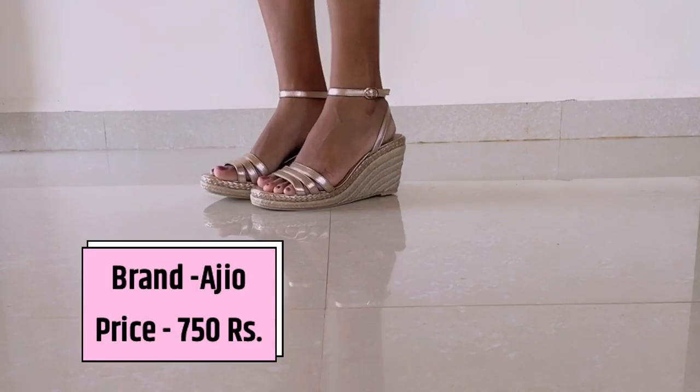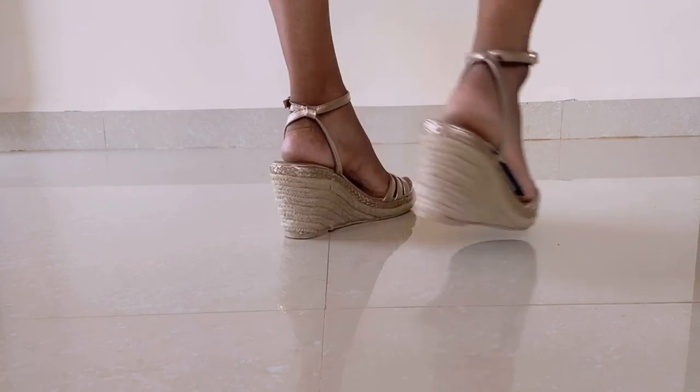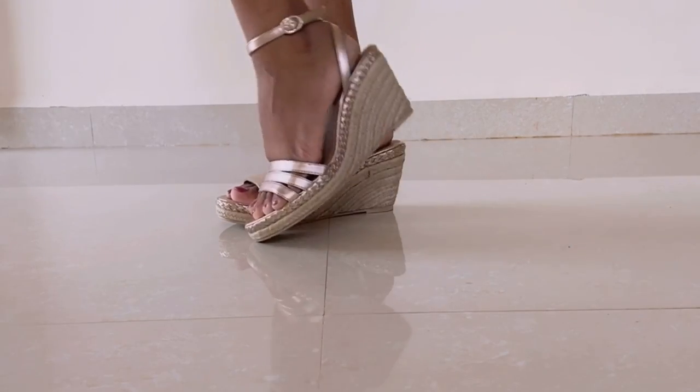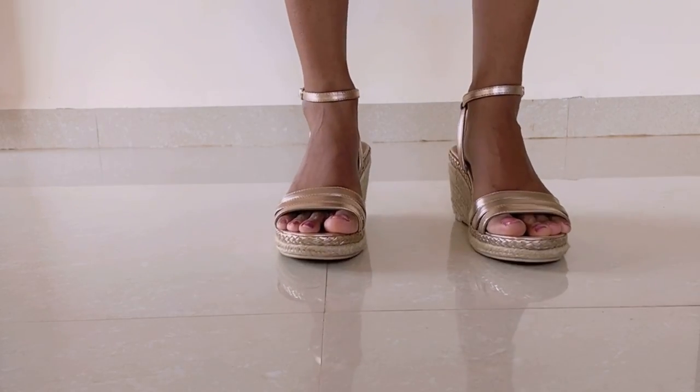Next are these nude and shimmer color block heels with a jute-type side look. They are very comfortable, and this type of heel is perfect for a party wear look. If you are looking for nude and shimmer heels, these are very good, and they are also very budget-friendly.